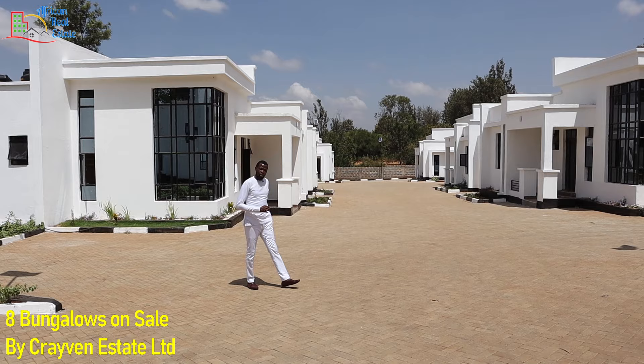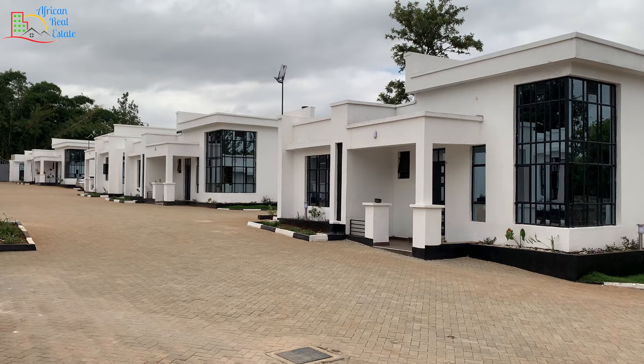Hi everyone, welcome back to African Red Estate. As you all know, my name is Mungai Kehara.